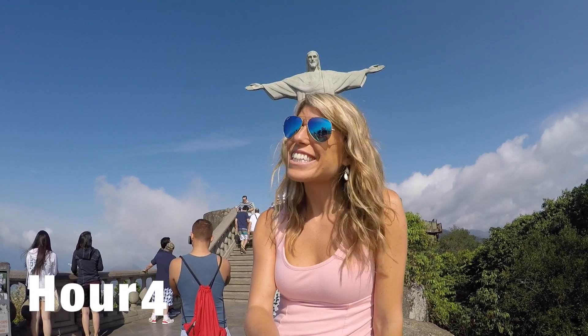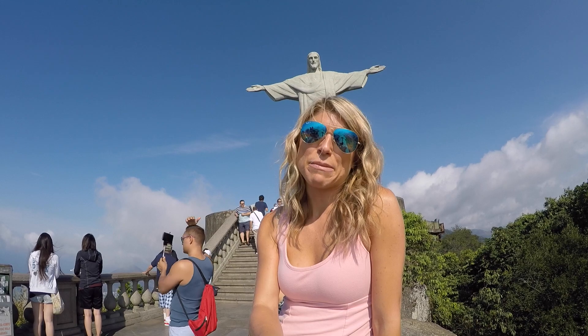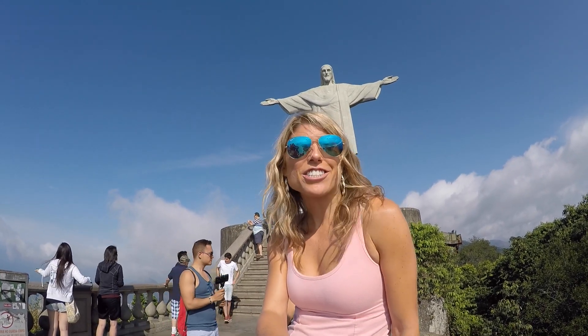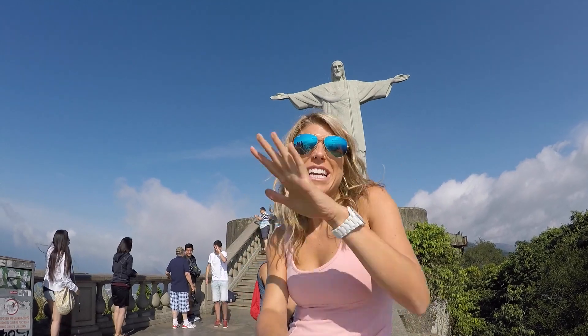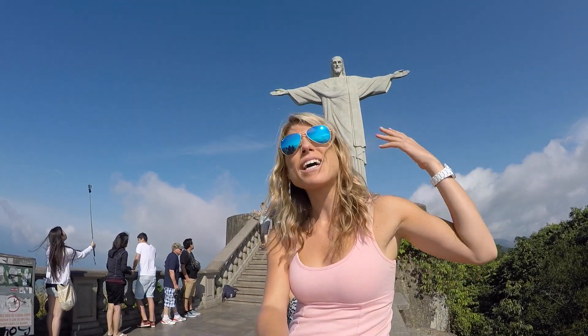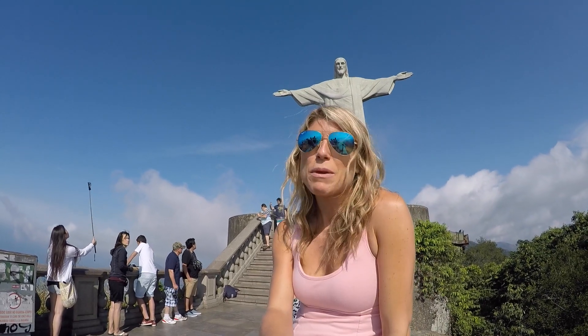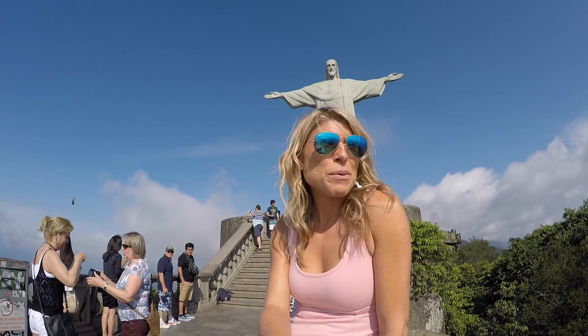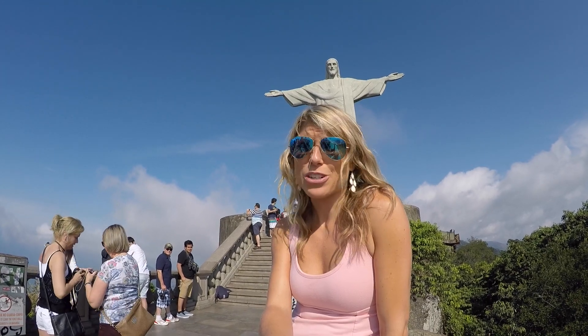It's nine o'clock and I'm still up at the top of Christ the Redeemer. I could stay here almost all day. It's so beautiful and it keeps changing — there are clouds coming in, so one moment we're in a cloud and I can only see the top of his head, then the sun comes out and it's bright and beautiful. People are trickling in, it's getting busier, so I'm glad we got here early. The view of Rio is just so gorgeous.